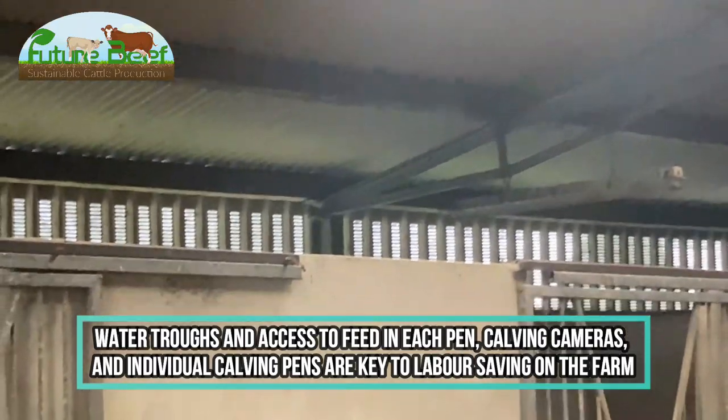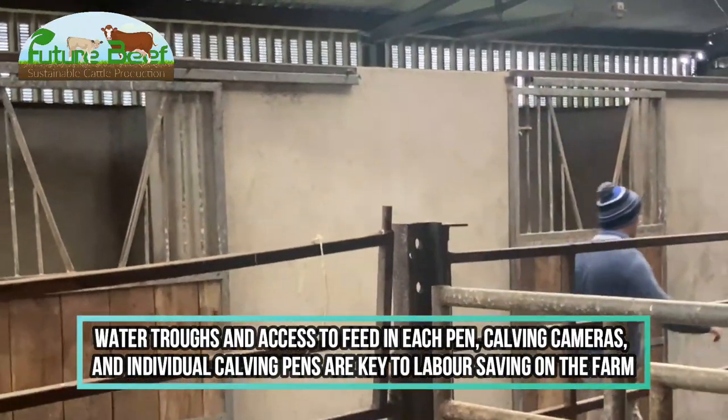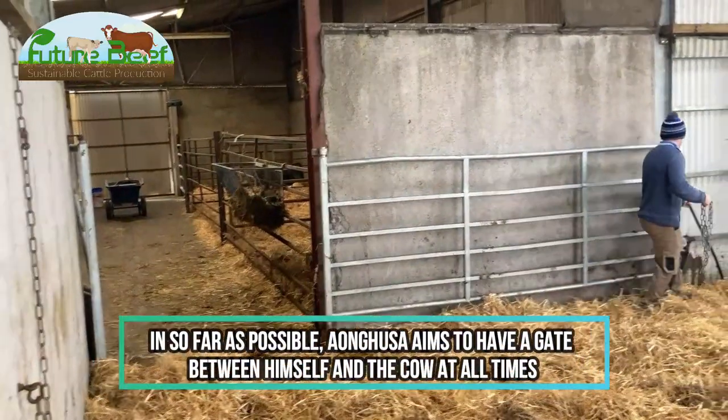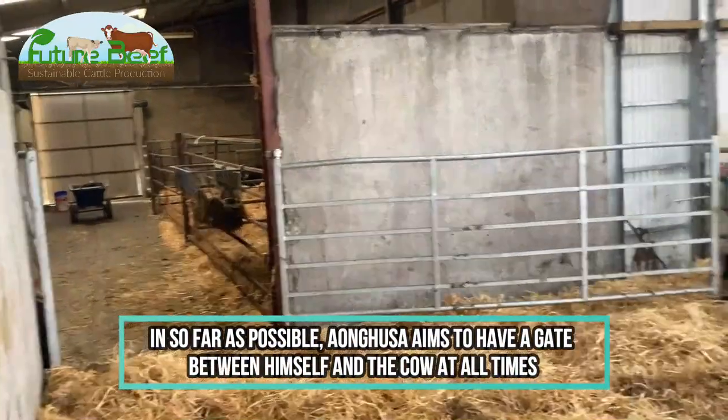Out in the slats and also in the calving bays — all the calving bays are monitored at all times. It's very important to have a gate between the cow and yourself at all times.